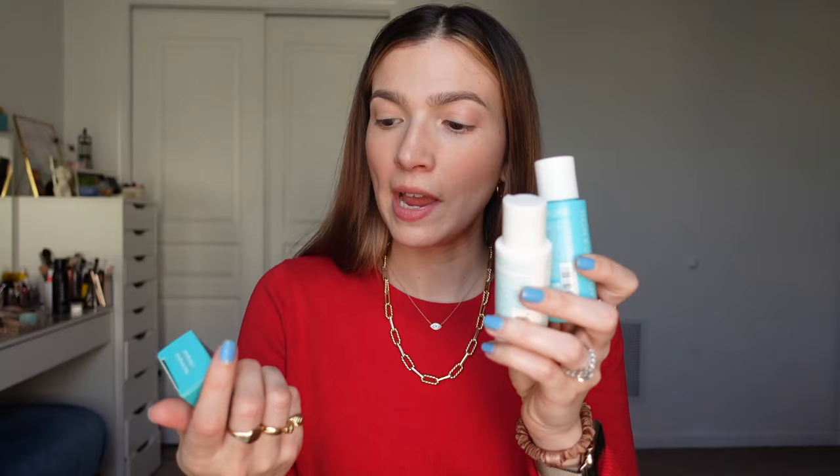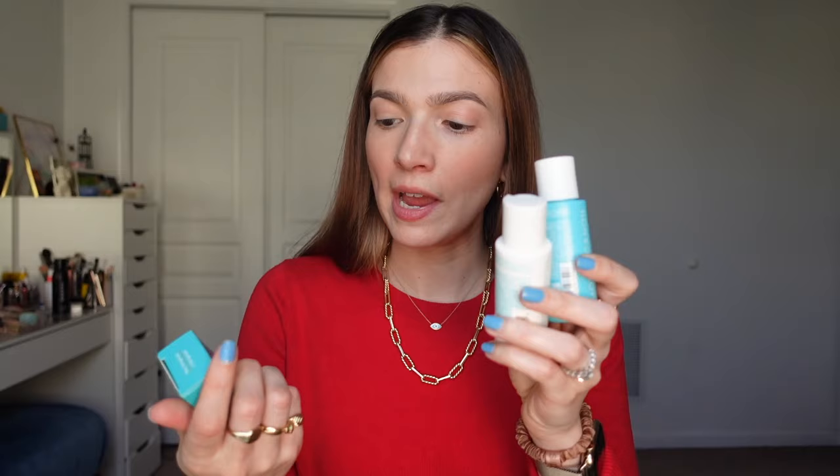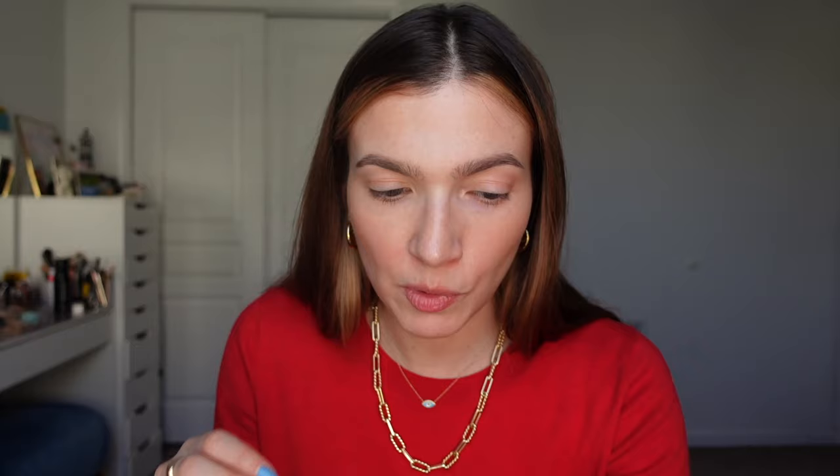It's Moroccan Oil — it has a hydrating shampoo, hydrating conditioner, and a little hand cream. That's a nice travel size. This is the conditioner, this is the shampoo, and hair oil — I'm going to take all these with me for sure. What I hate about this honestly is there's no pump, so I feel like you get the hair oil everywhere, but it's a nice little travel size.